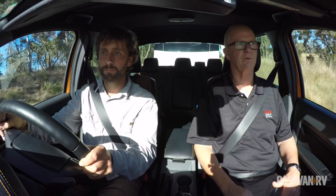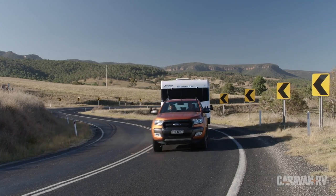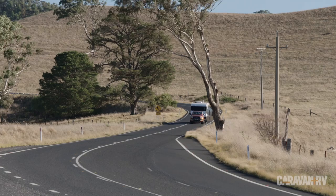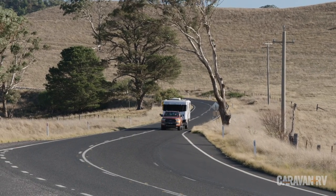You swerve to miss a kangaroo for example, or you have a small amount of sway developing into a serious amount of sway. The g-forces that are generated are measured by the device and we apply all caravan brakes at once simultaneously — quicker than you can do it yourself if you tried to grab for the controller on your caravan.